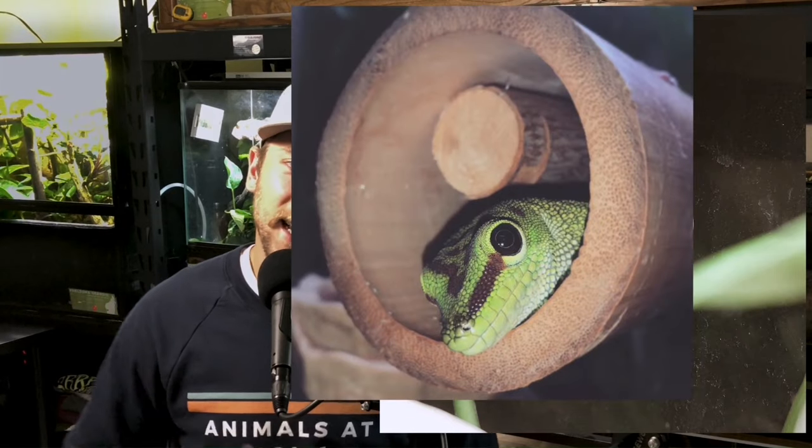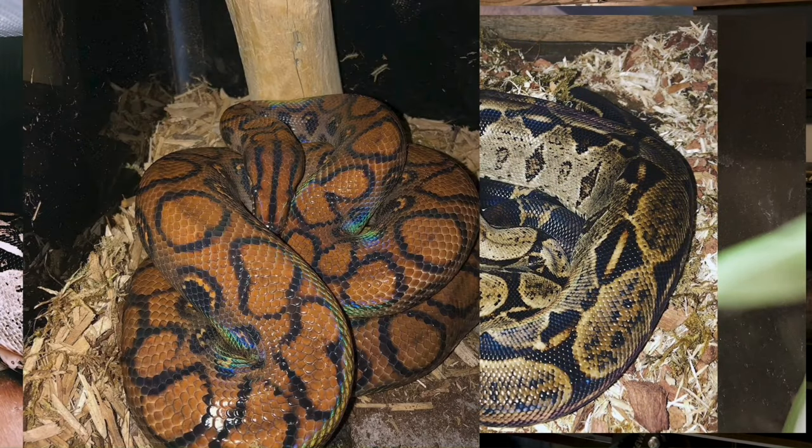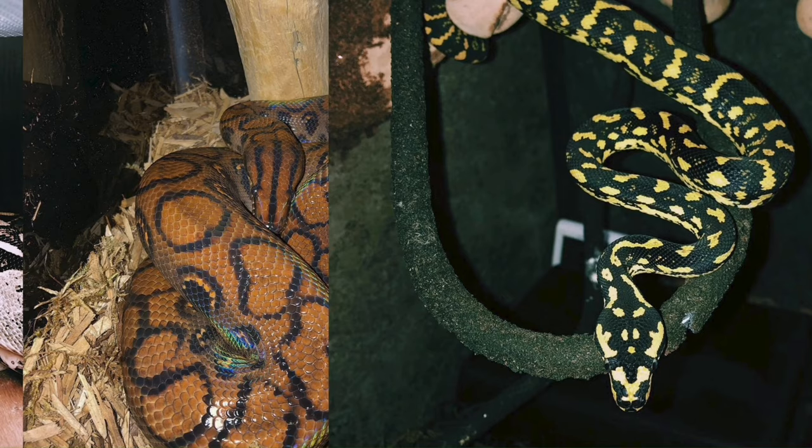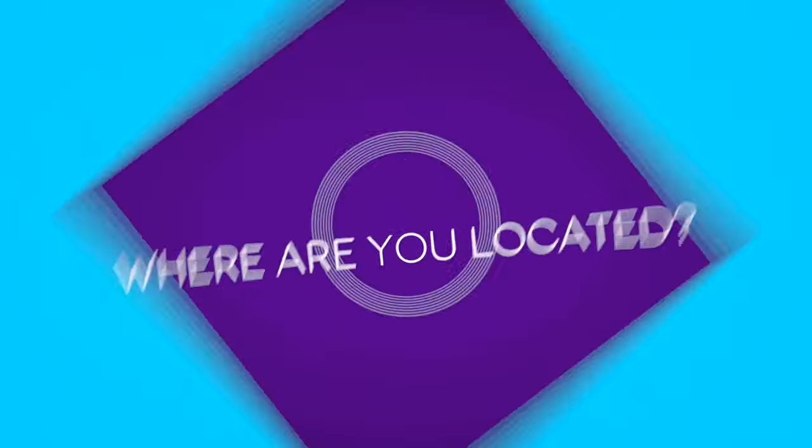I'm mainly a keeper. I have six animals behind me: two geckos and four snakes — a crested gecko, a giant day gecko, two boa imperators, a Brazilian rainbow boa, and a jungle carpet python. I live in Manitoba, Canada, and I do all of my work right out of my own apartment — no fancy studio. Everything is done in the spare bedroom.